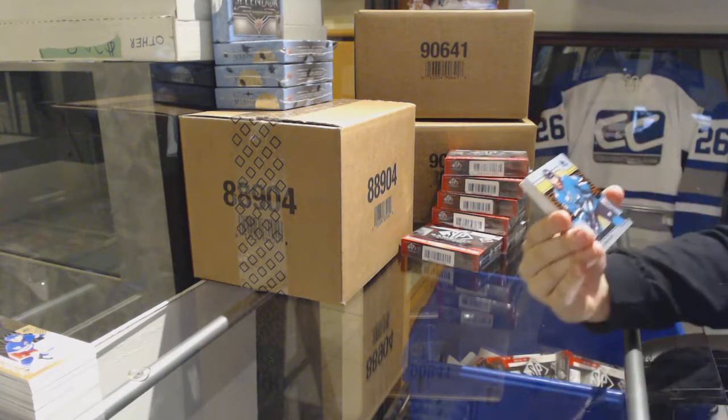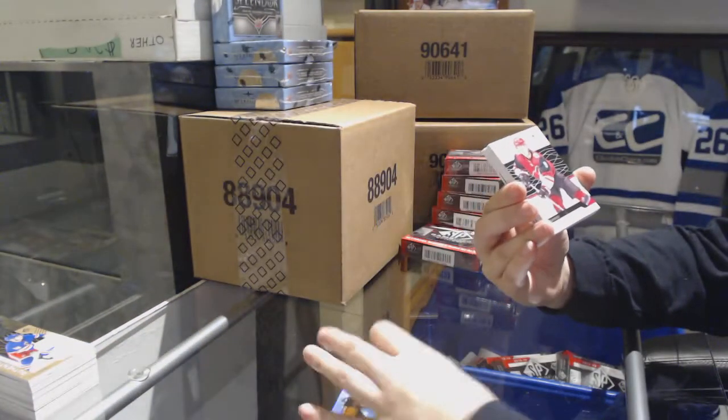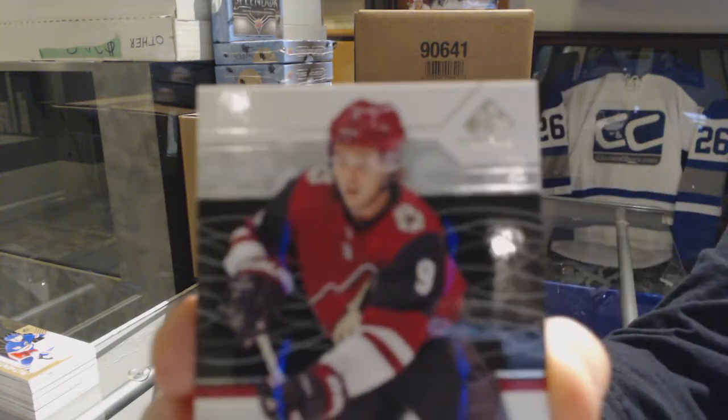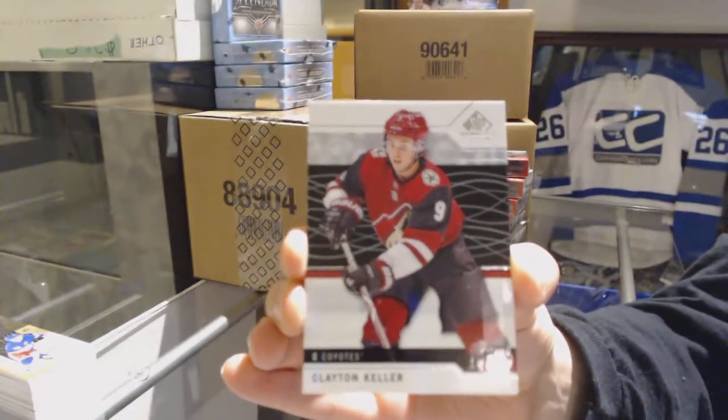We've got an orange numbered to 182 for the San Jose Sharks, Erik Karlsson. We've got a base card, number 1 of 9 for the Arizona Coyotes, Clayton Keller.